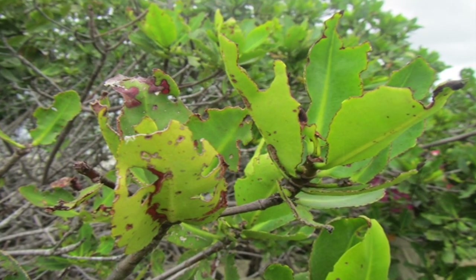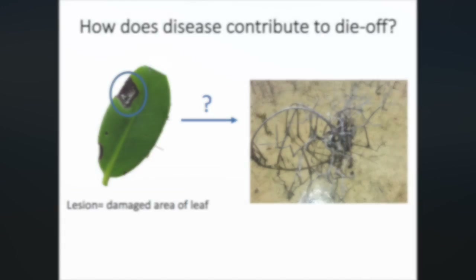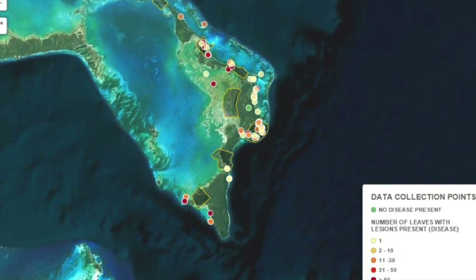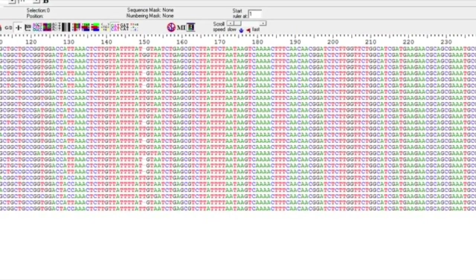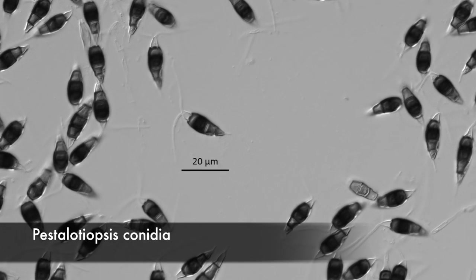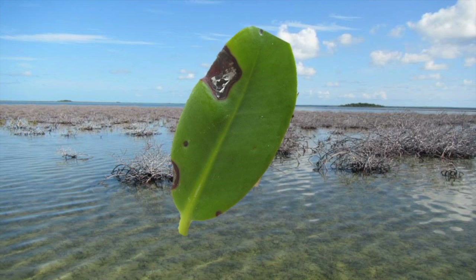Interestingly, I still noticed leaves that appeared to be grazed but also had lesions on them, which led to the next question: Does plant disease contribute to die-off? To answer this question, I surveyed mangroves across the island to determine disease incidence while also collecting diseased leaves to identify the plant pathogen. Using DNA sequencing and morphology, I identified a genus of fungi known as Pestilodiopsis as the pathogen of interest.